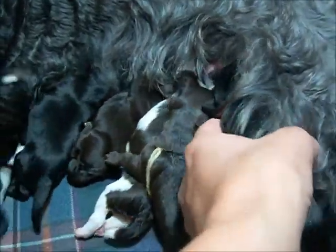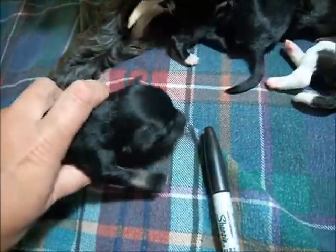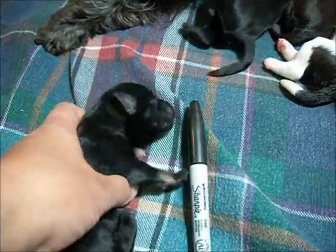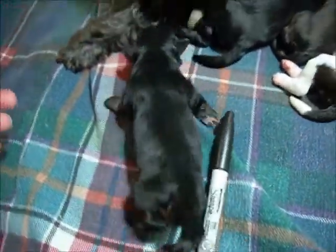The other black boy is here — black and silver. You can see the tan markings on the feet, and the space and chest markings will all come out a little bit later. So those are the three boys.